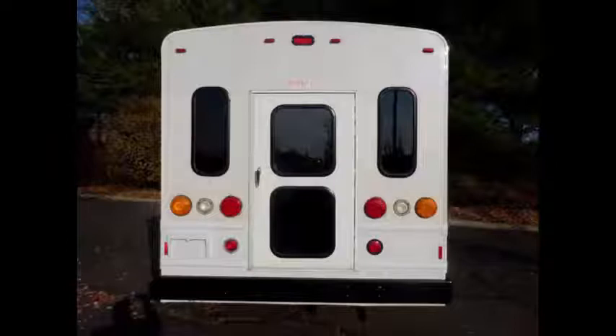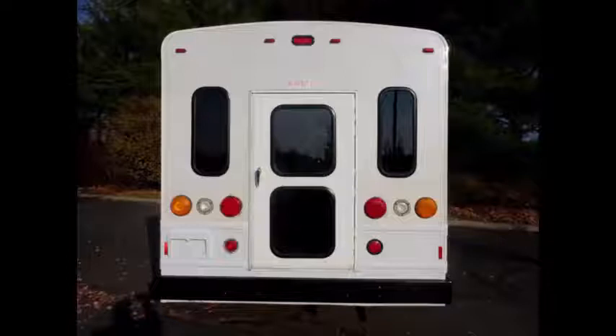Perfect pre-owned bus for your school, camp, transportation company, church, adult and retirement home, handicap facility, hospital, college, or your team.